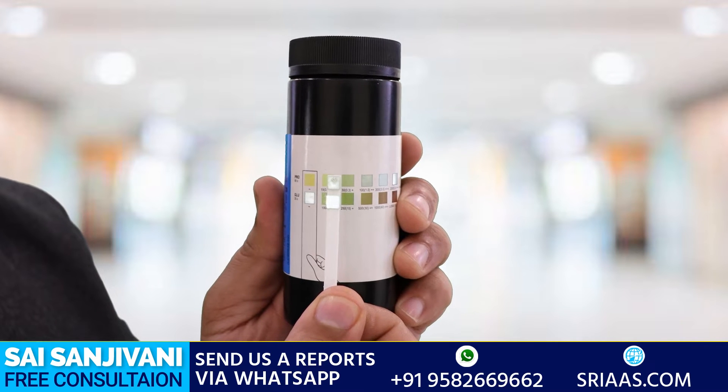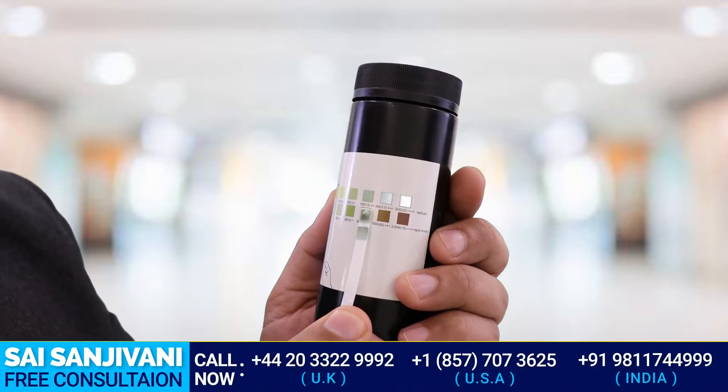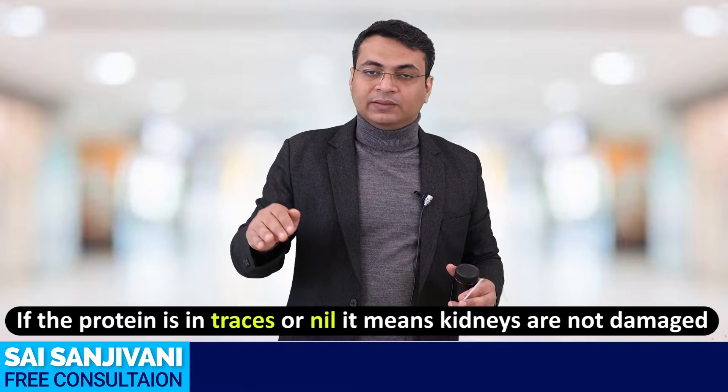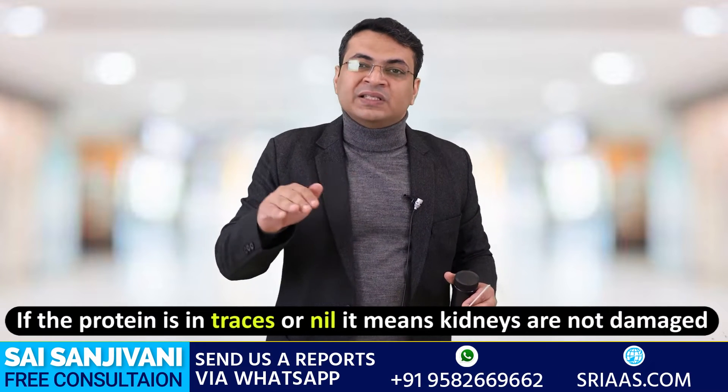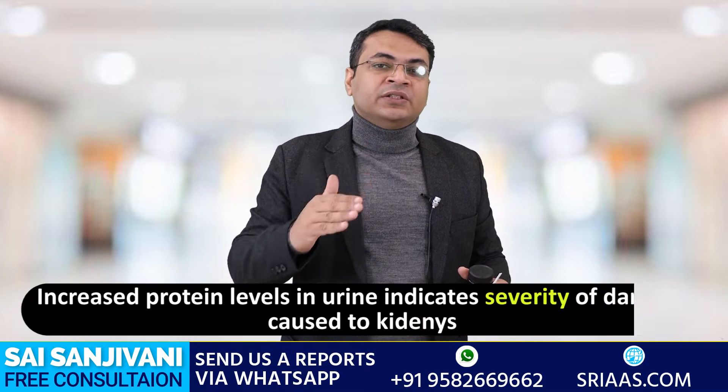You can see the paper has changed its color from yellow to green, reading around 100 plus — that means 2 plus of protein is coming in the urine. If the protein is in traces or nil, that shows there is no damage happening inside the kidney. As the level of protein in urine increases, it tells us about the severity of damage happening inside the kidney.